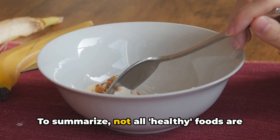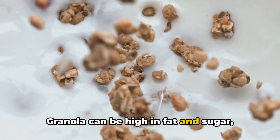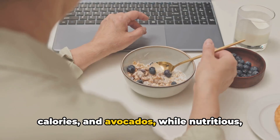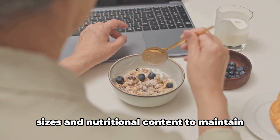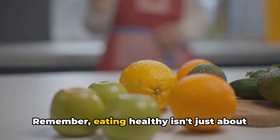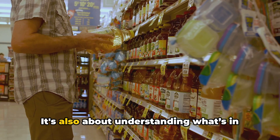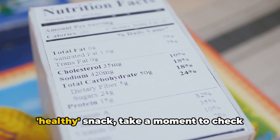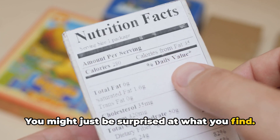To summarise, not all healthy foods are as lean as they appear. Granola can be high in fat and sugar, salad dressings can add unnecessary calories, and avocados, while nutritious, are high in fat. It's crucial to be mindful of portion sizes and nutritional content to maintain a balanced diet. Remember, eating healthy isn't just about choosing the right foods — it's also about understanding what's in those foods. So the next time you reach for that healthy snack, take a moment to check the label. You might just be surprised at what you find.